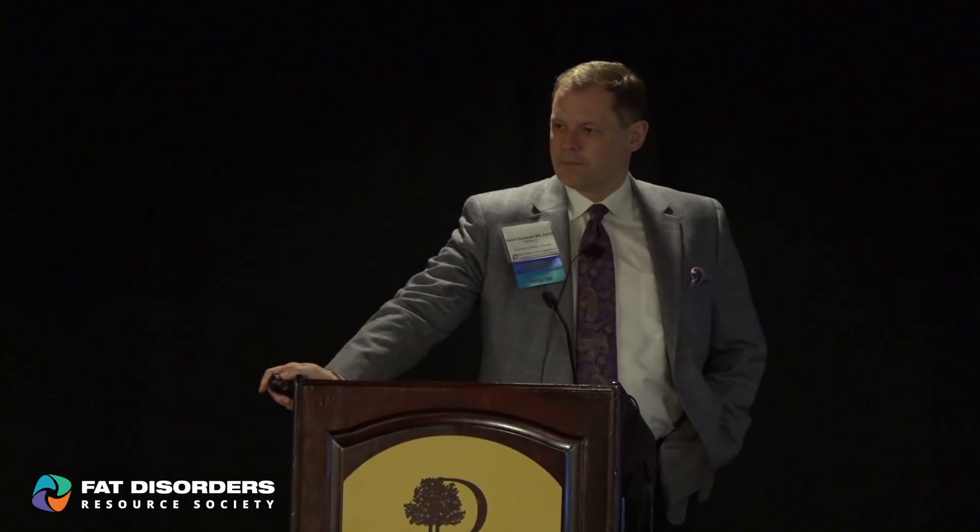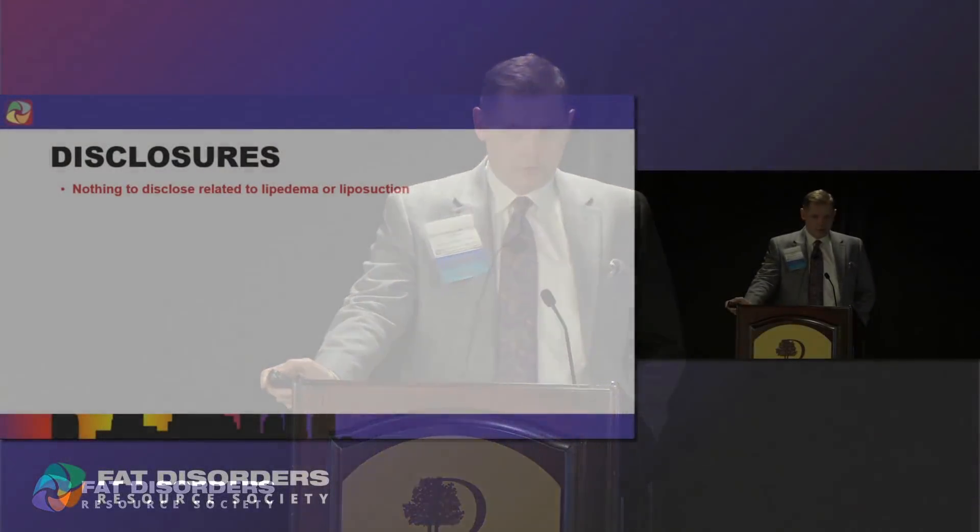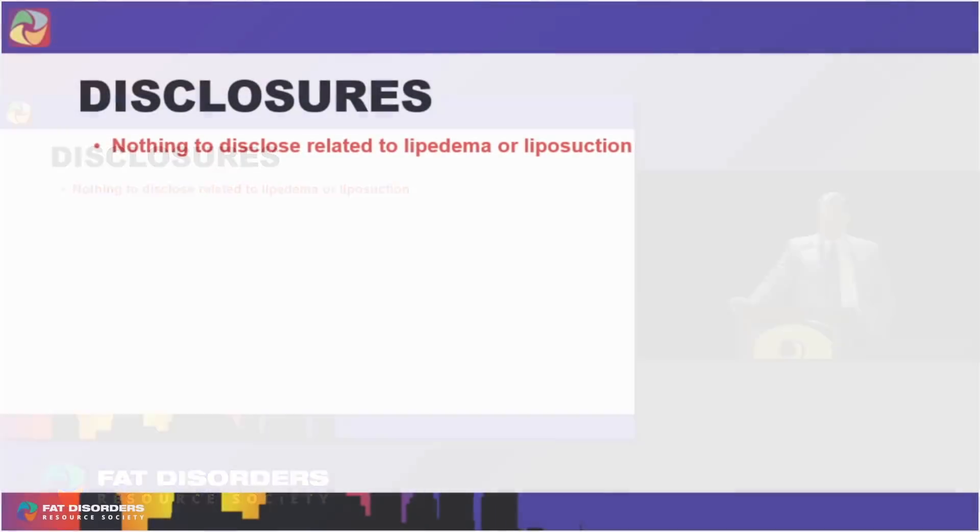I'm Carl Gutowski, a board-certified plastic surgeon from Chicago. I'll be talking about the different types of techniques used for liposuction.